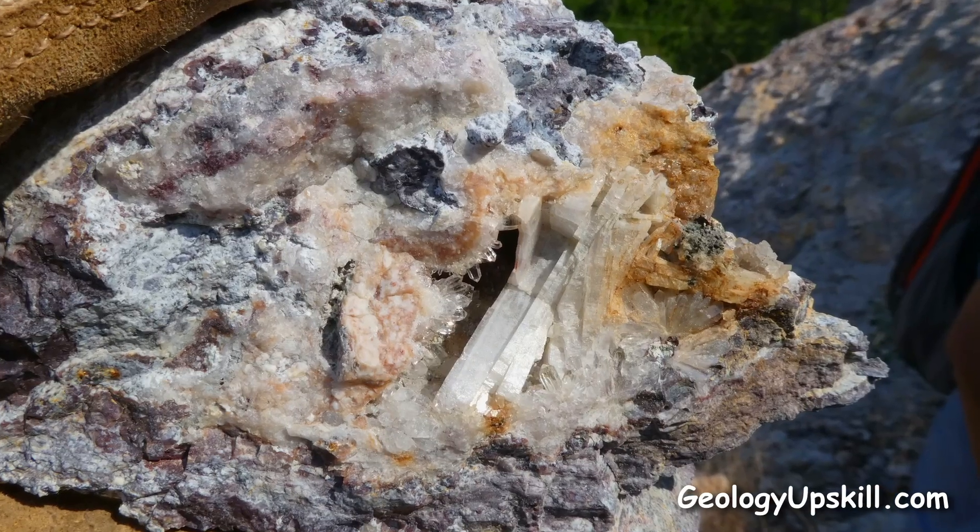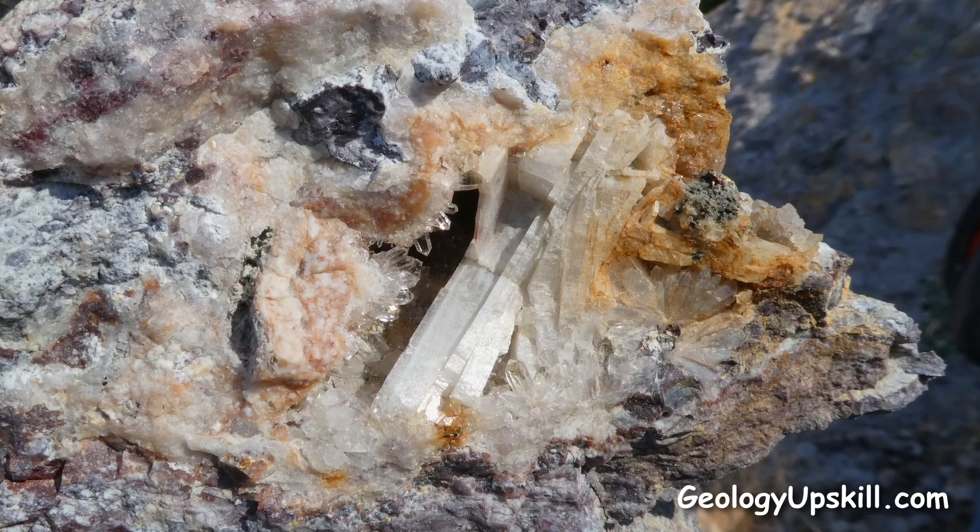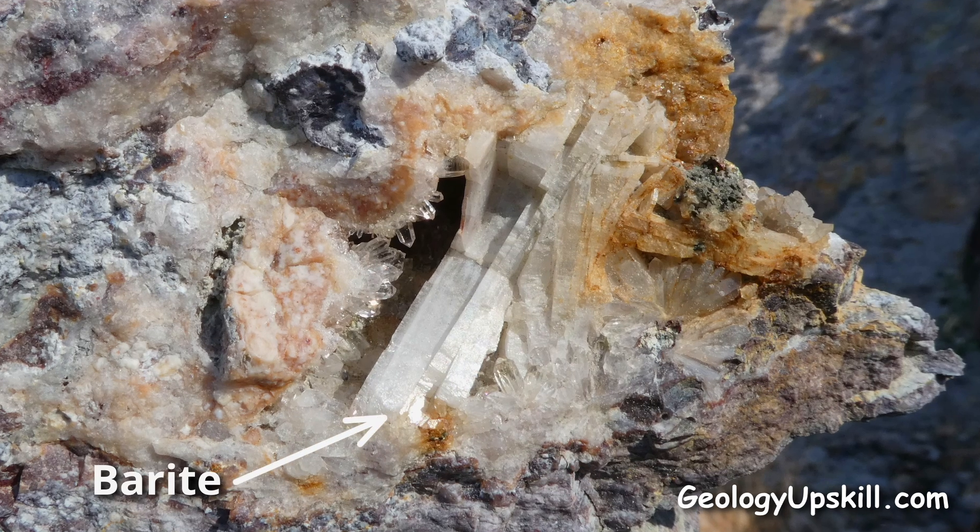Here's another example of barite showing that characteristic slab shape of the crystals and some perfect cleavage faces. In this case it's growing inside a cavity in a quartz vein with some ultra-fine comb quartz crystals, from a high sulfidation epithermal system in South Korea.